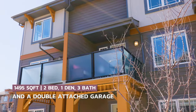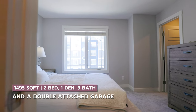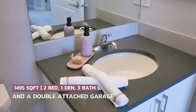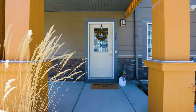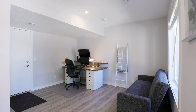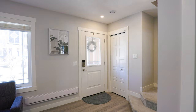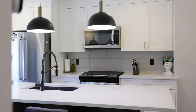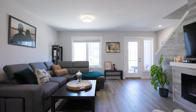This townhome is built by the highly regarded Brookfield Residential and includes a dual primary bedroom upstairs, three bathrooms, a walkout main, and a third flex space that can be a bedroom, in-home office, or additional family room. Step inside and you will immediately be impressed by the finishes and details of this home. Every square inch has been thoughtfully designed and showcases high quality finishes, vinyl plank flooring and eight foot ceilings throughout.